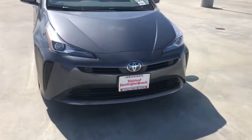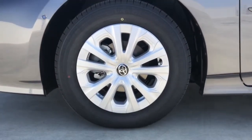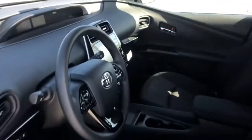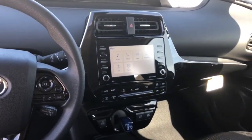These are just some of the great options this vehicle comes with: keyless entry, backup camera, heated mirrors, keyless start, satellite radio, lane keeping assist, adaptive cruise control, Bluetooth connection, blind spot monitor, and steering wheel audio controls.